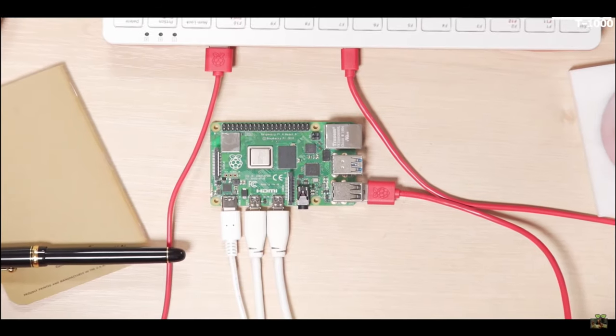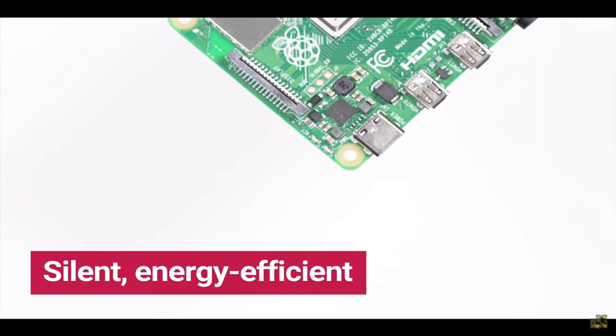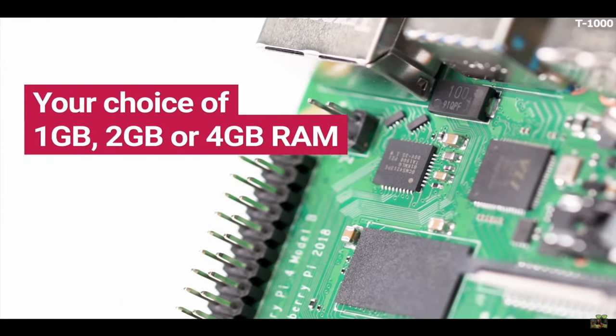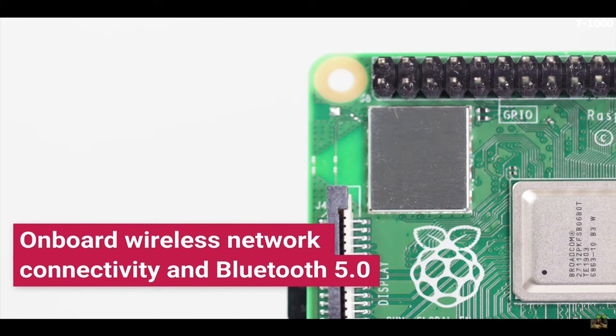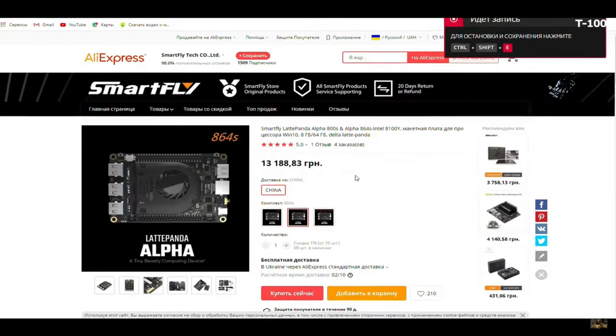But don't think that I hate mini PCs. It's not a bad idea to buy one if you need compactness, silence, energy efficiency, and most importantly, you have money. Because in my opinion, there is no sense in buying cheap mini PCs, since the performance of such a solution barely reaches the desktop Core i3 of the first generation. And even so, they cost a lot.